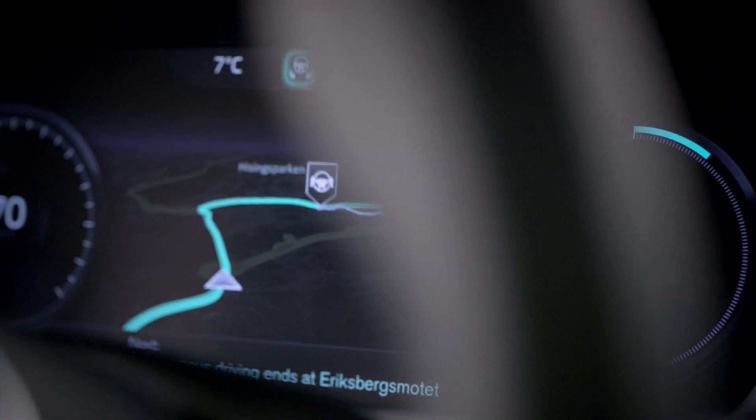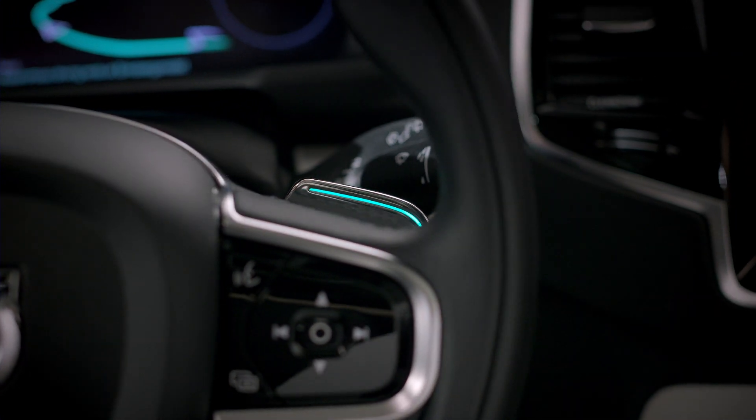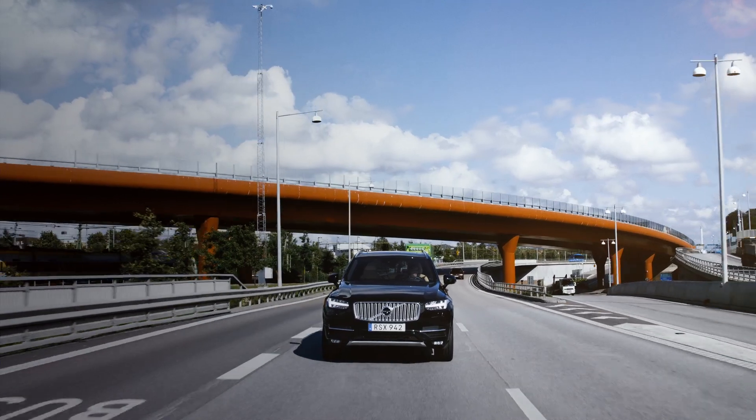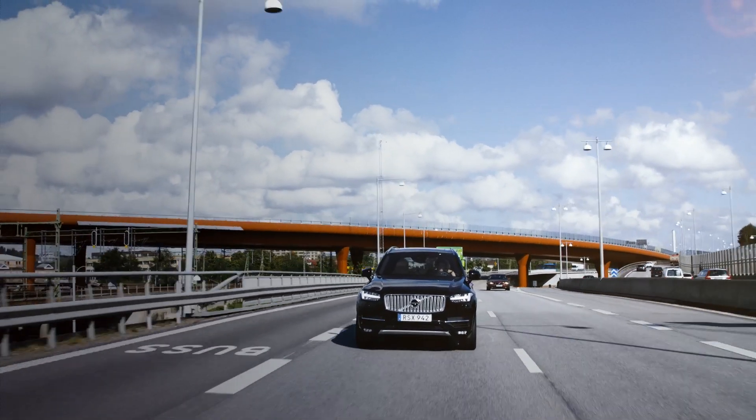Volvo Cars' user interface is ready to take centre stage in the groundbreaking DriveMe project, which will put 100 self-driving Volvos on public roads around Gothenburg in 2017.